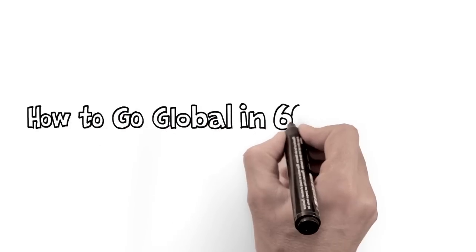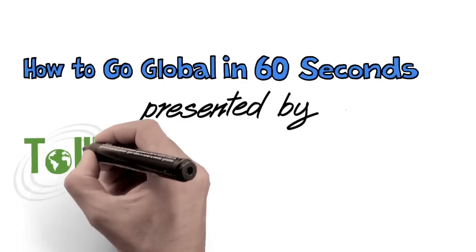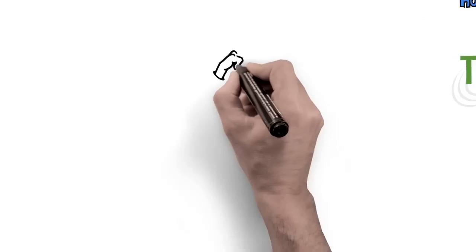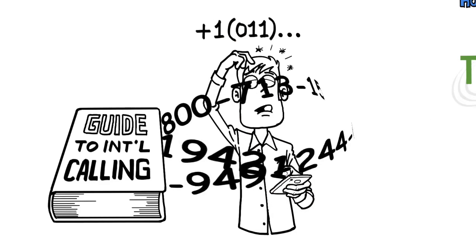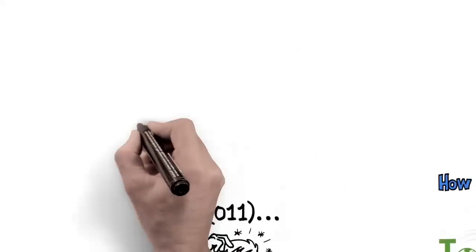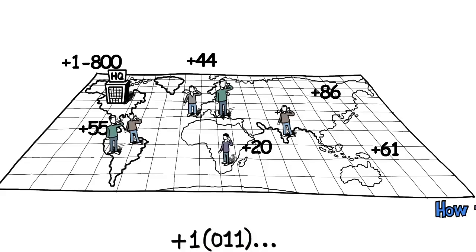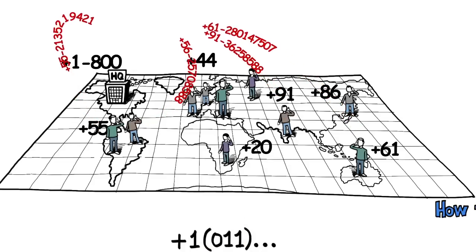How to Go Global in 60 Seconds, presented by TollFreeForwarding.com. Dialing an international phone number can be pretty confusing — all those prefixes and extra numbers. The problem is your customers simply won't make an international call to buy your product or service.